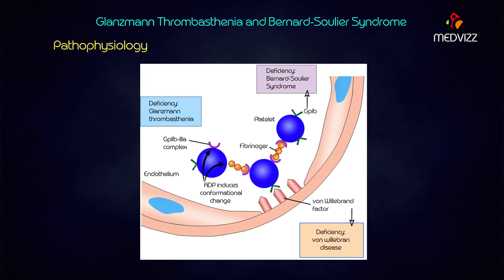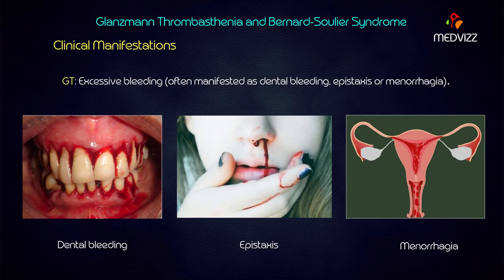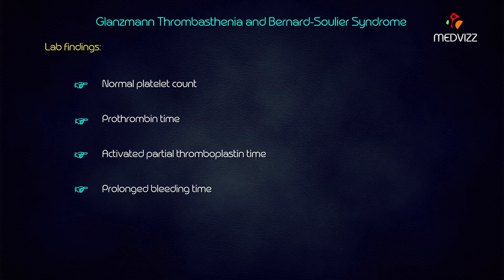If the glycoprotein deficiency is not specified, how can you distinguish Glanzmann's from Bernard-Soulier? The clinical manifestations are the same for both: excessive bleeding, dental bleeding, easy bruising, epistaxis, and menorrhagia. Lab findings are also similar — prolonged bleeding time in both cases. What then is the very important differentiating factor between these two disorders?